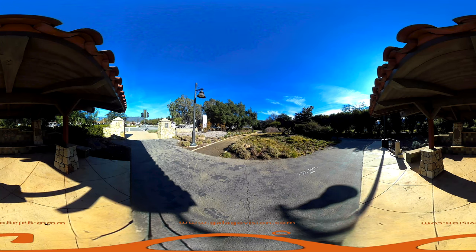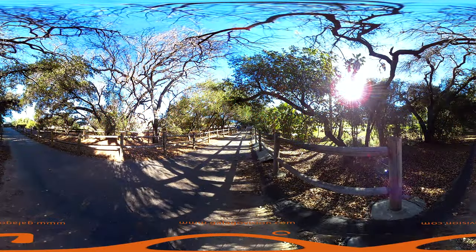Ojai is a great place to escape from LA and into nature. People come for the spiritual aspects and the slow-paced atmosphere. There's great hiking, biking, horseback riding, and of course wonderful restaurants.